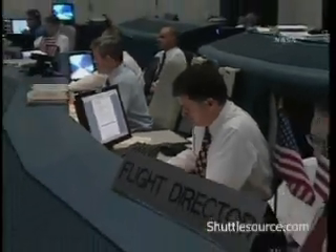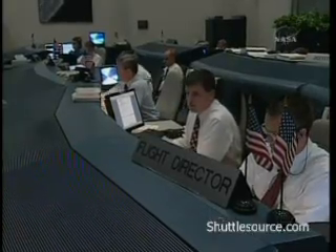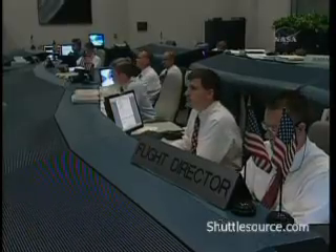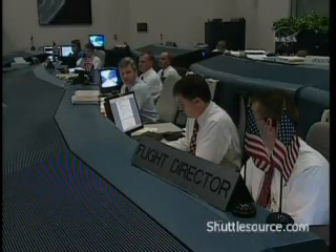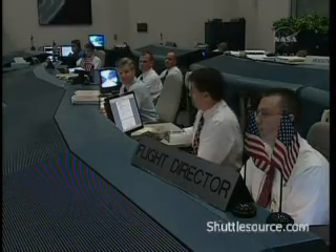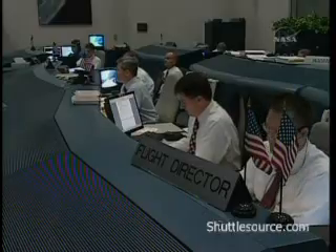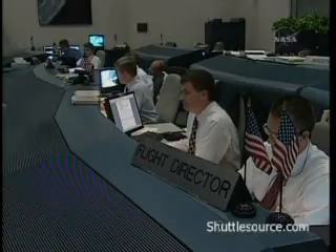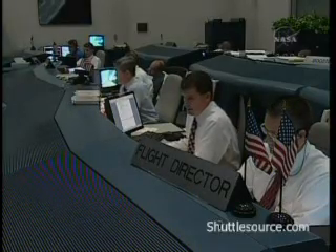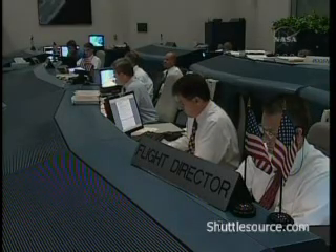Press to ATO. Discovery, Houston: press to ATO. Select ISTRUS. Roger, press to ATO, selecting ISTRUS. Single engine Ops 3. Discovery, Houston: single engine Ops 3. Rolling heads up. By Guinness, we see ISTRUS on board. Copy ISTRUS. Single engine ISTRUS 104. Discovery, Houston: single engine ISTRUS 104. Roger, single engine ISTRUS 104.